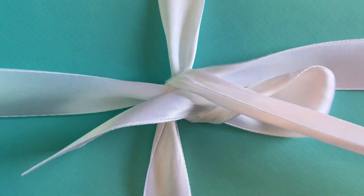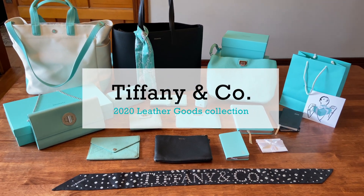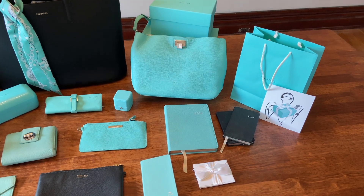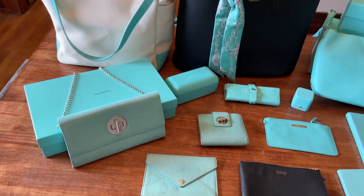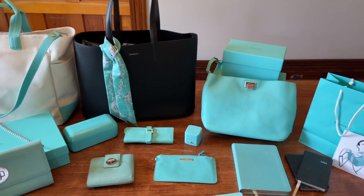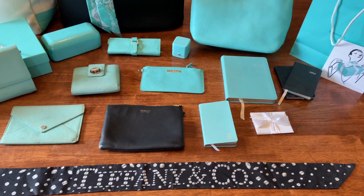Hi everybody and welcome to part 6 of my Tiffany & Company collection. Today I'm going to share all of my leather goods with you — that includes handbags, wallets, and a few other accessory items. I thought I would share the wear and tear of some of these items. Some I've had for a really long time and used them daily, others I've kept in their boxes and only used here and there.